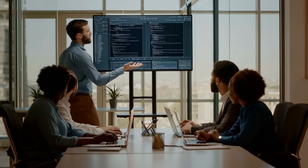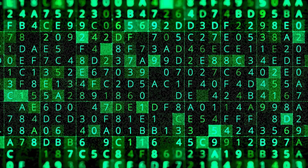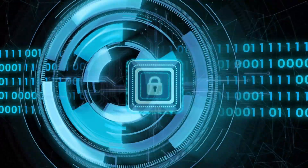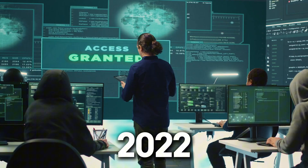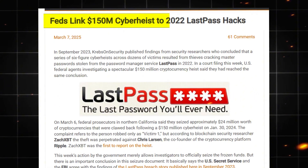LastPass spent years building what they called their most secure password vault: 256-bit AES encryption, zero-knowledge architecture, and advanced security protocols. They marketed themselves as the ultimate solution to password security. Then in 2022, hackers breached their systems and accessed encrypted password vaults belonging to 25 million users.